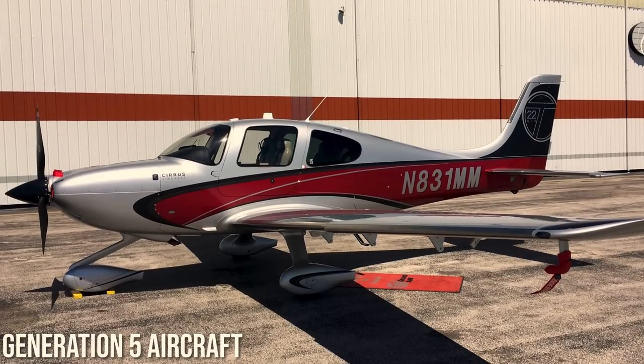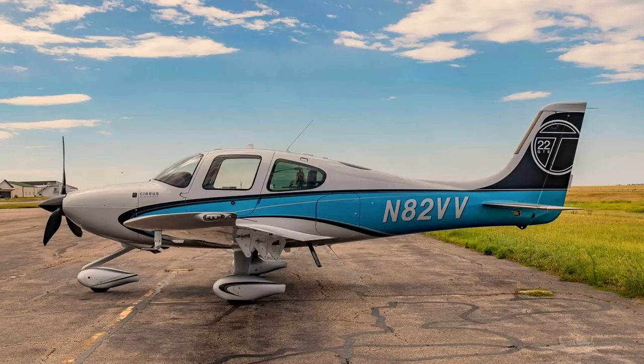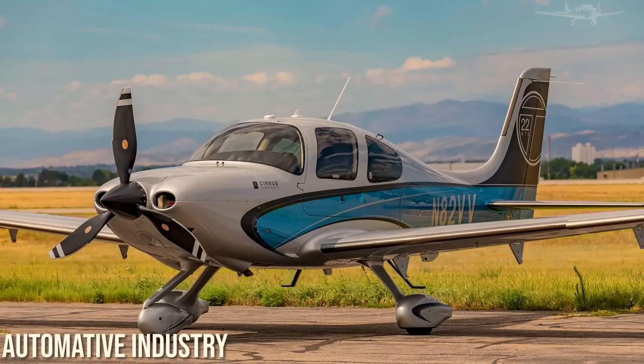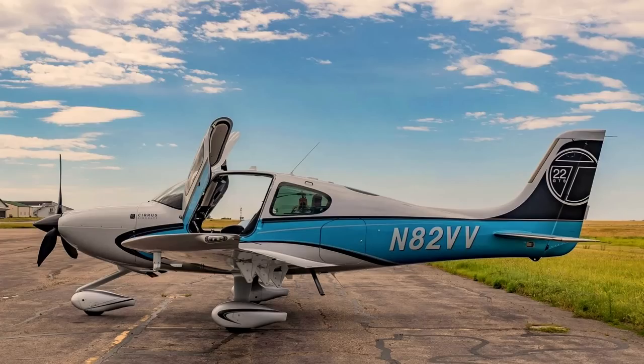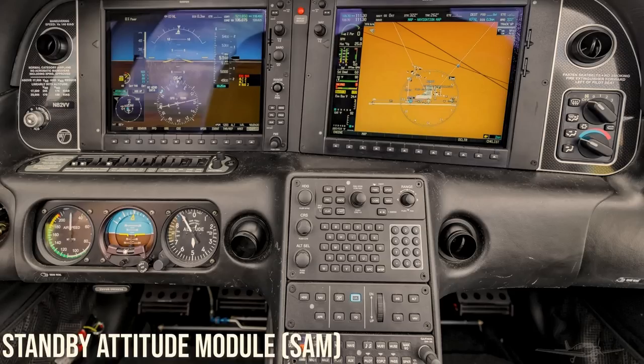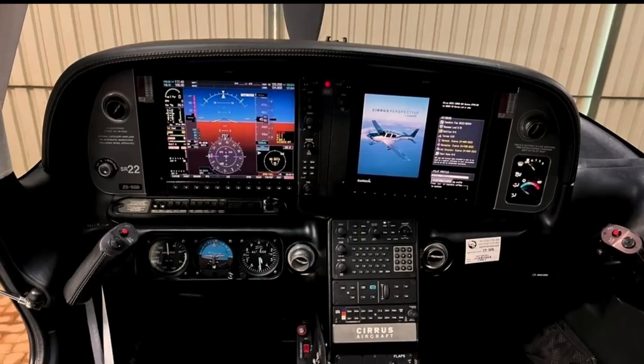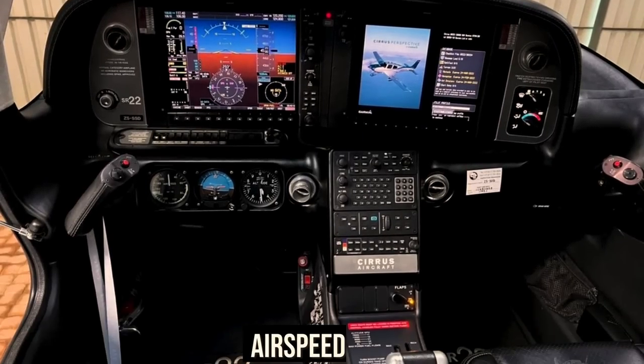Next came the Generation 5 aircraft, with a high useful load, gross weight, and a larger parachute to handle the extra weight, making this a true IFR family and business travel machine. Cirrus made another change inspired by the automotive industry: tubeless tires. These tires, along with fully sealed bearings, provide peace of mind by reducing the risk of leaks and failures during high-stress environments. The introduction of the Standby Attitude Module (SAM) took the SR line to a true 100% glass cockpit. It displays altitude, attitude, airspeed, slip, and vertical trend information for a minimum of 60 minutes in the unlikely event of an electrical failure.